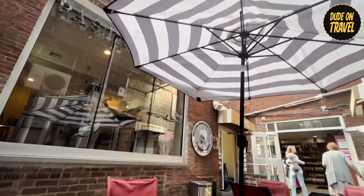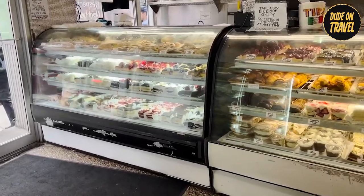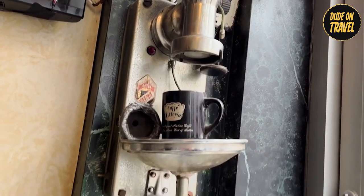This is where the magic happens. The North End boasts countless restaurants, cafes, and bakeries, all vying for your attention with mouth-watering displays of food. From classic pizzerias to homemade pasta dishes, there's something for every craving.